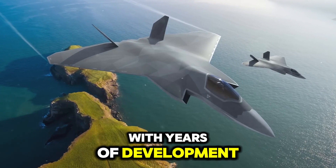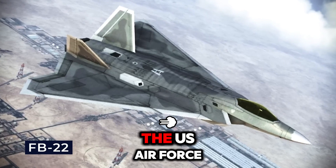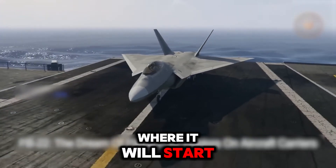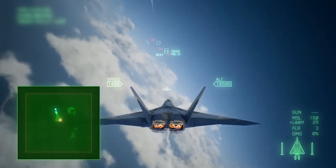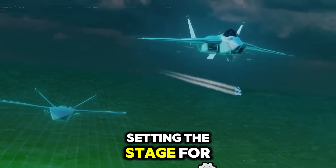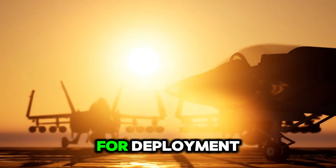With years of development behind it, the fighter jet is ready for initial deployment. The U.S. Air Force plans to gradually integrate it into key operations, where it will start making an immediate difference. The rollout will begin with high-priority zones, setting the stage for broader deployment in the coming years.